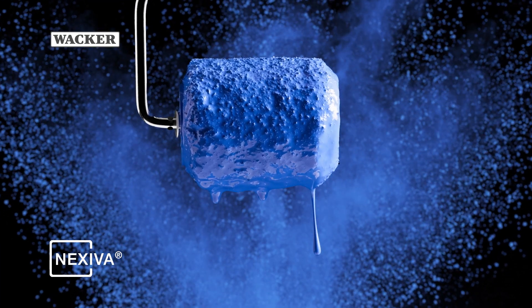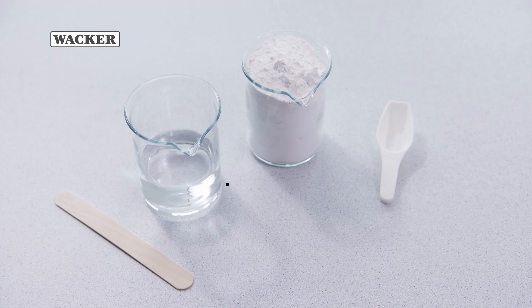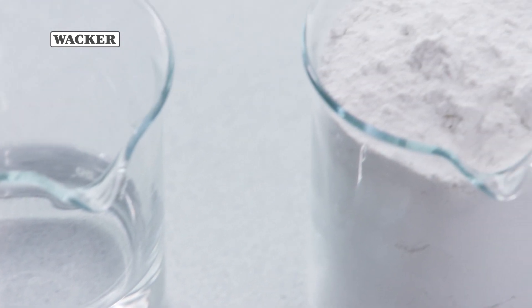WACKER's new NEXIVA product line offers dispersible polymer powders that can be used to manufacture interior wall paints in powder form. This technology enables reduced weight and biocide-free powder-based wall paints that offer key storage and transport advantages.